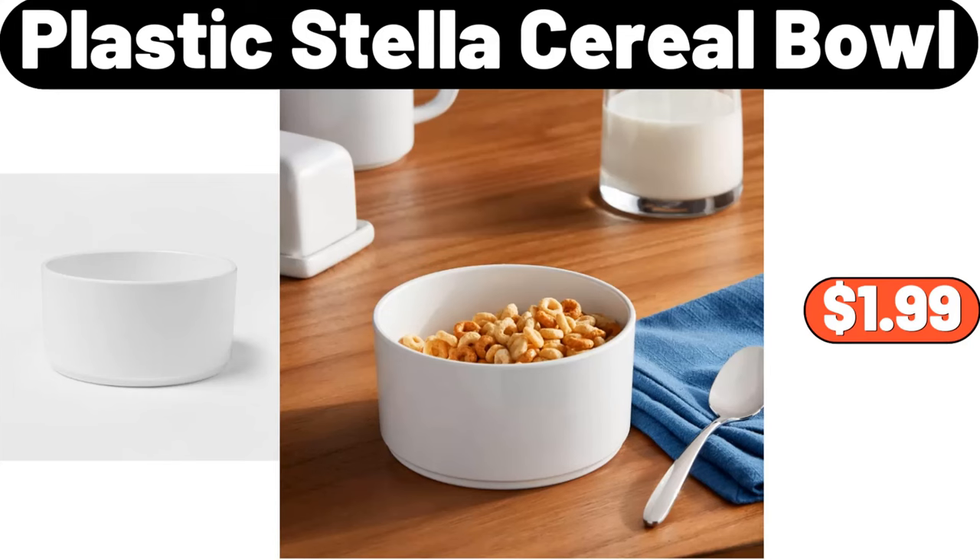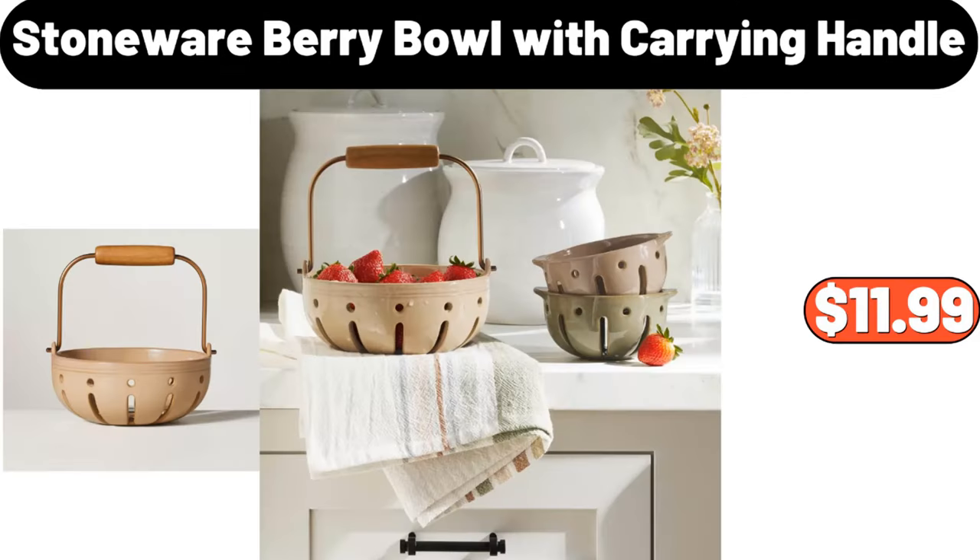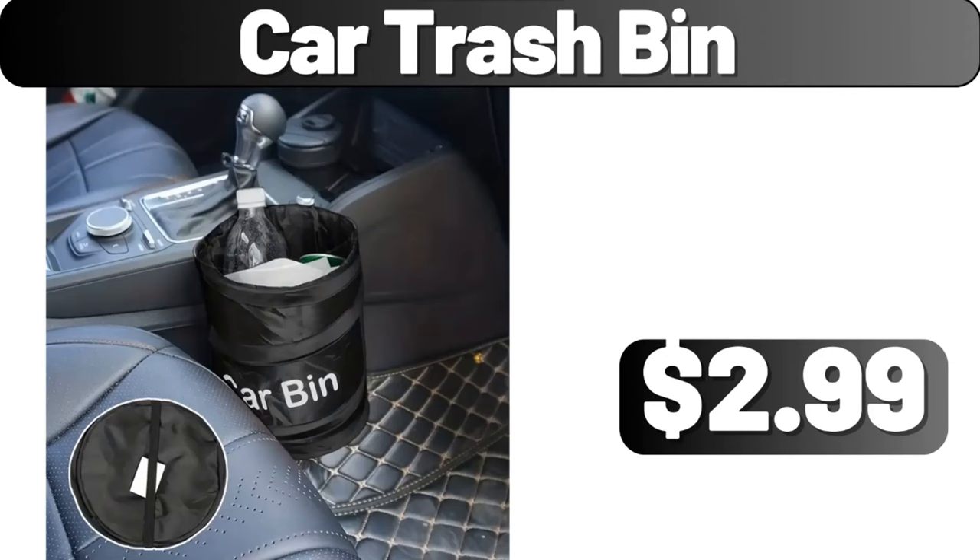Plastic Stella cereal bowl, $1.99. Stoneware berry bowl with carrying handle, $11.99. Car trash bin, $2.99.